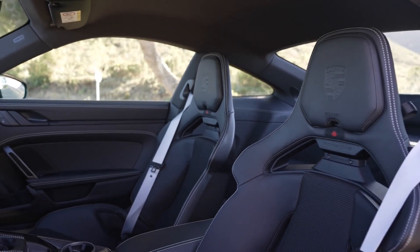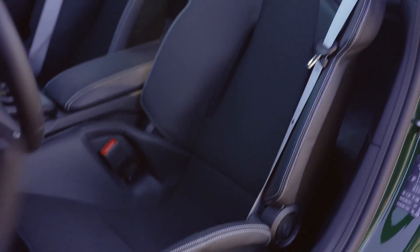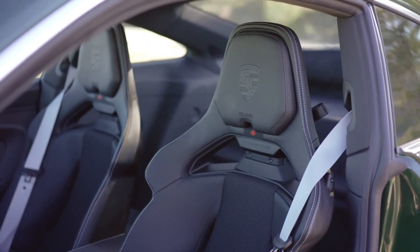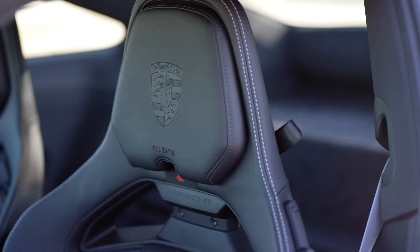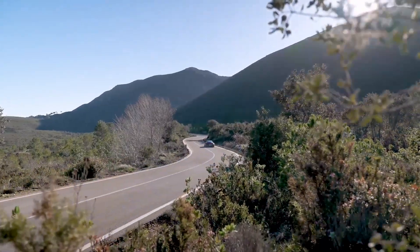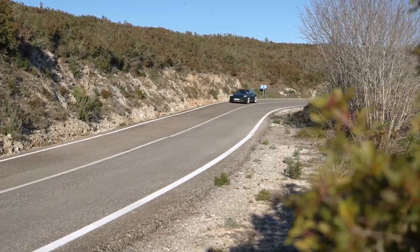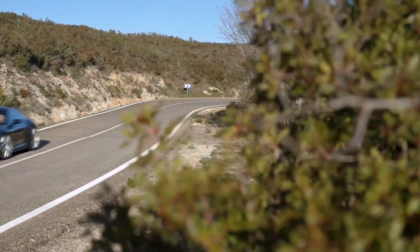The GT3 stands out for its performance focus with aggressive aerodynamics and a fixed rear wing. Meanwhile, the GT3 Touring takes a more understated approach, featuring a retractable spoiler and longer spring travel for urban comfort. For the first time, the Touring offers a 2+2 seating configuration with optional rear seats, although space is limited for adults.